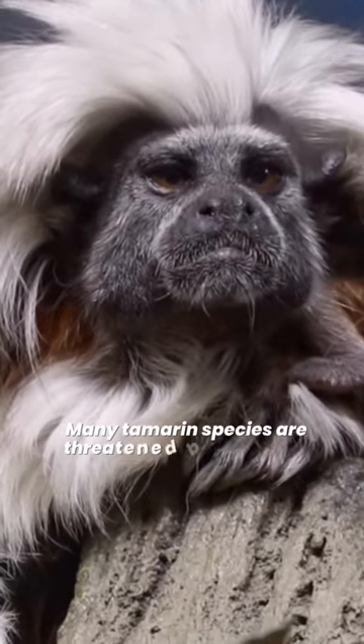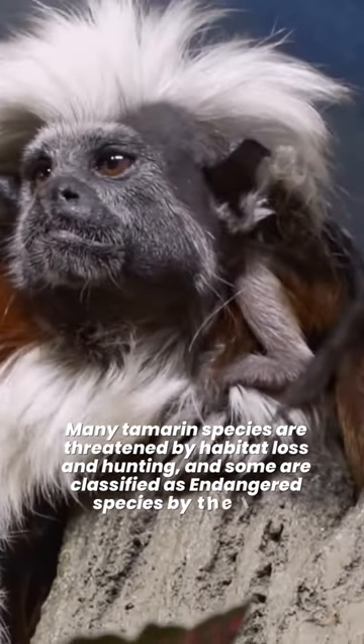Many tamarin species are threatened by habitat loss and hunting, and some are classified as endangered species by the IUCN.